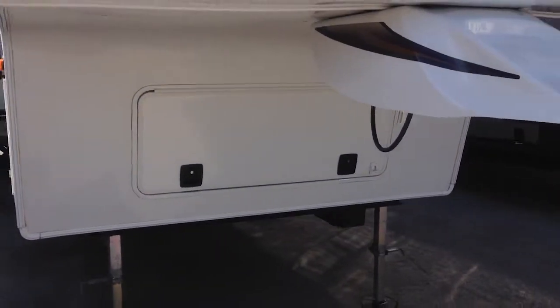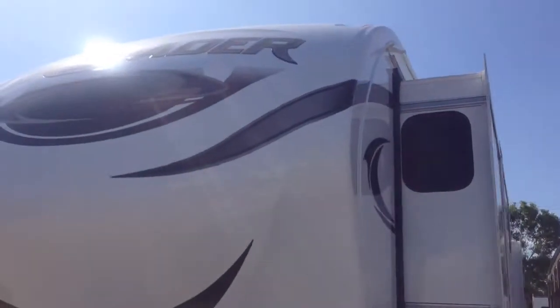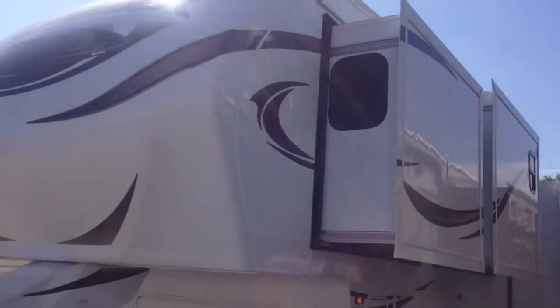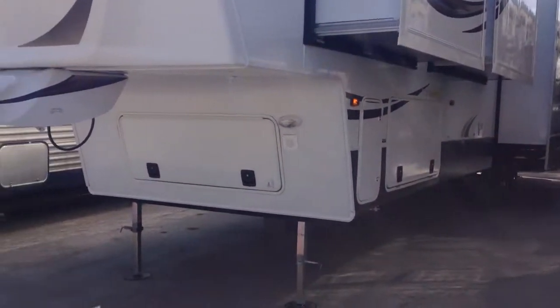You could put a generator over here if you wanted to. And three slides off to the right, so a total of four slides. Beautiful.